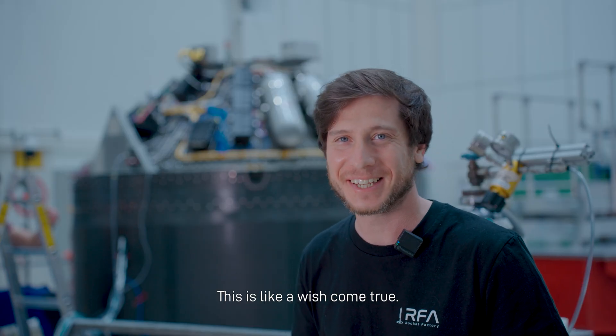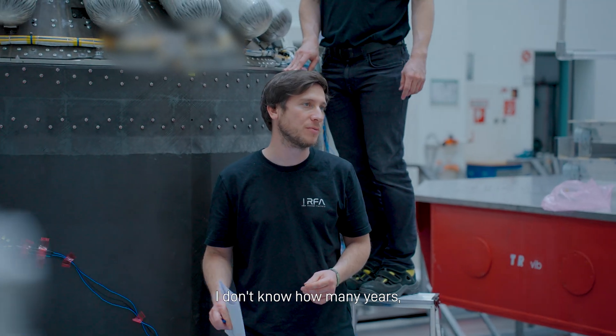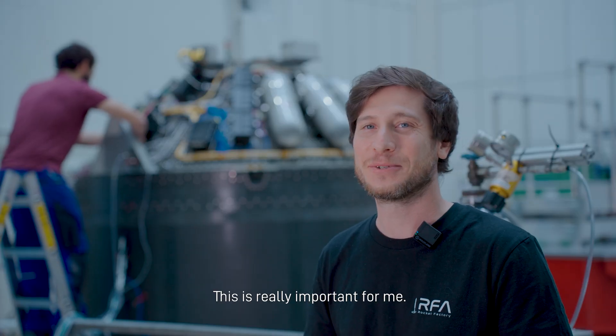This is like a wish come true. We have been trying to do this for — I don't know — how many years. This is really important for me.